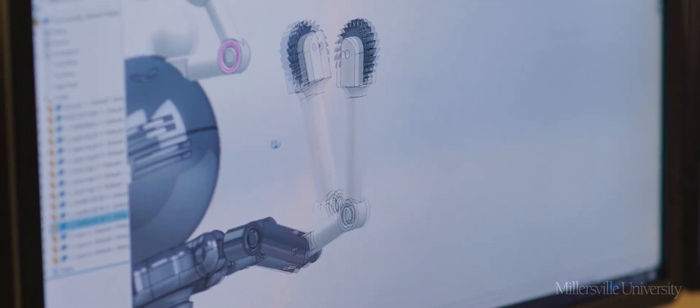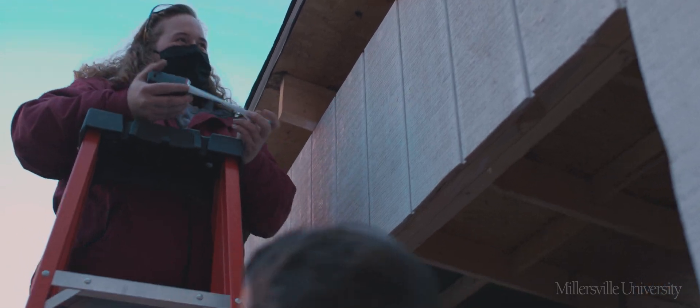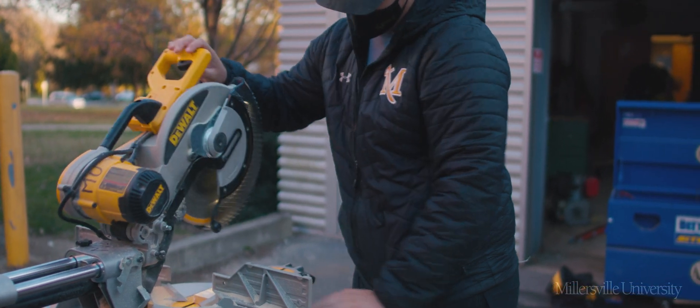In applied engineering, we do plan and create, but then we immediately move to building and then refining manufacturing processes in our production labs. It's one of the things that our students consistently tell us that they like — that hands-on aspect, that making and doing.